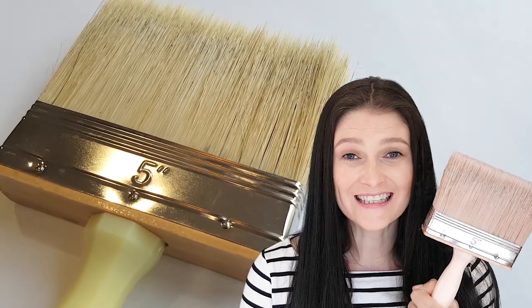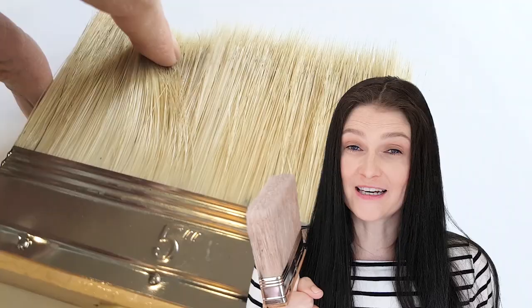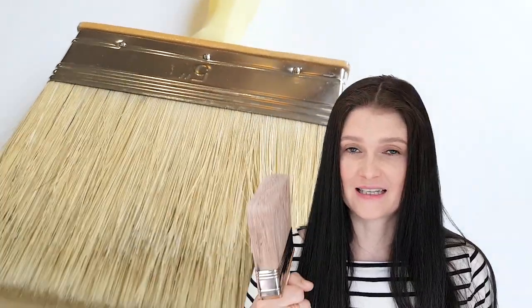I got this gigantic paintbrush. I paid $17 for it — it's really big, like as big as my head. I've tried it already. I love it.